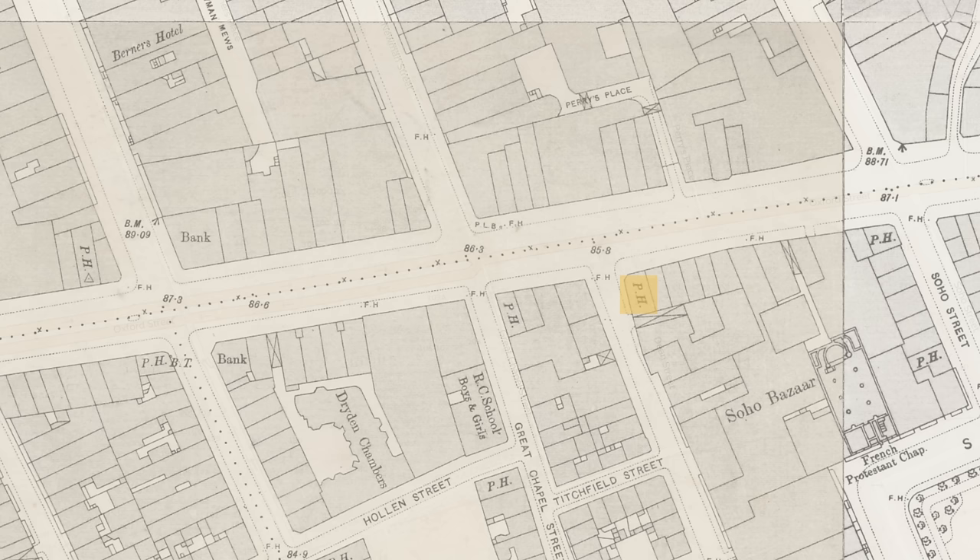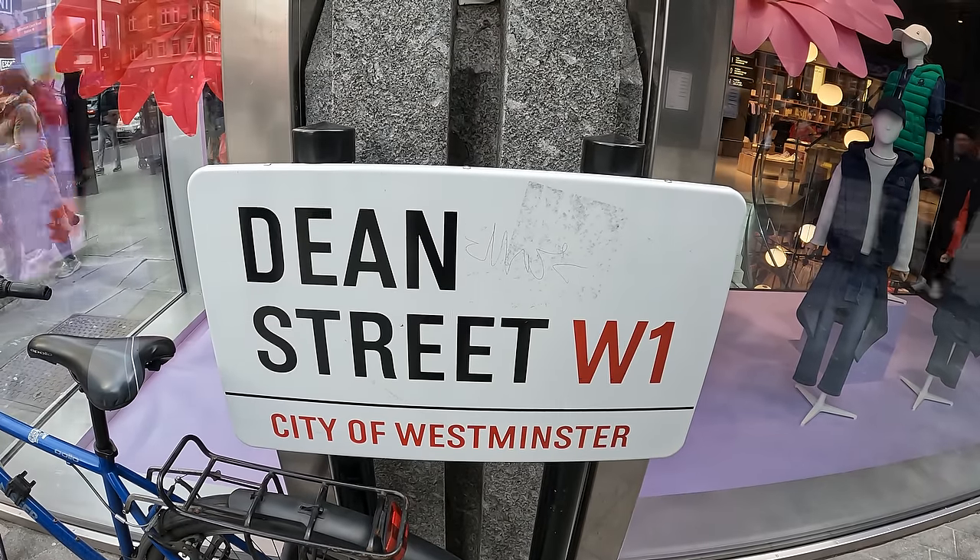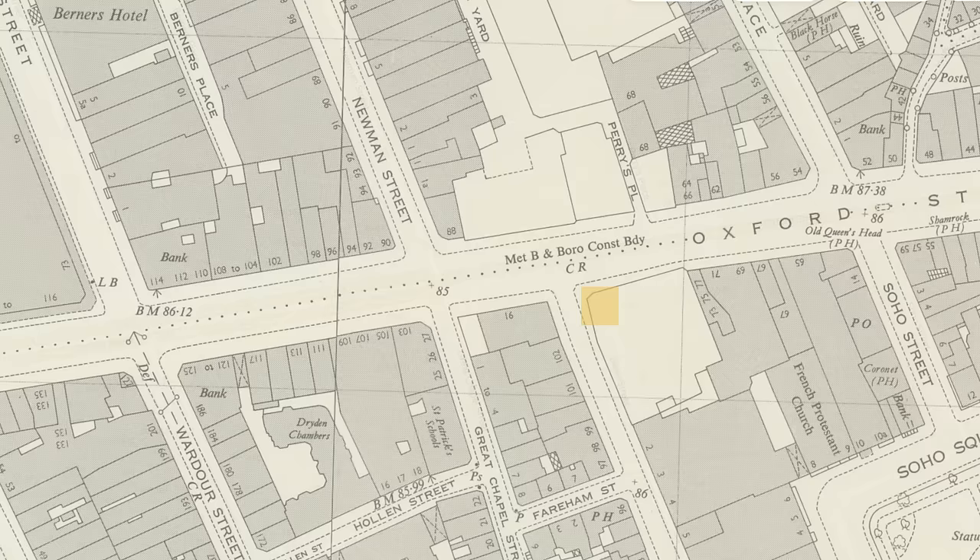At number 89, on the corner of Dean Street, now occupied by United Colours of Benetton, was the Black Horse. It had already disappeared by the time of that 1940s to 1960s OS map, so it seems not unlikely that it was destroyed by a bomb. There certainly was a heavy extent of bombing on Oxford Street in the Second World War.